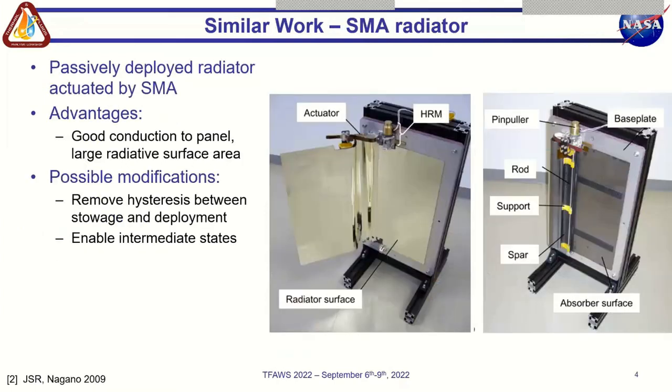A passive dynamic thermal control system that does increase the radiative surface area is the passively deployed radiator actuated by a shape memory alloy element developed by JAXA. As the temperature of the satellite increases, a strip of SMA deploys the panel, revealing a highly emissive interior surface. One important feature of the design is that it has a good conductive path from the CubeSat body to the radiator panel through the use of a pyrolytic graphite sheet. In our design, we wanted to combine the benefits of the passively deployed radiator with the lack of hysteresis and ability to reach steady state in partially open configurations that comes with bimetallic coils, as compared to the SMA actuator.